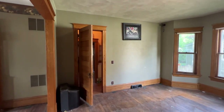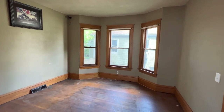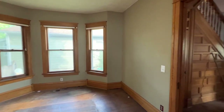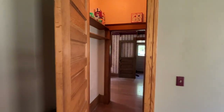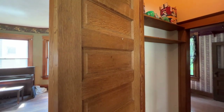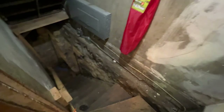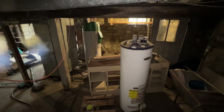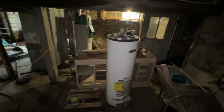Next to the ladies' parlor, we have the dining room — another large space with great natural light and more beautiful unpainted woodwork. Better still, the plaster in this house is in exemplary condition. Look at all these raised panel doors that you won't have to pick paint out of.